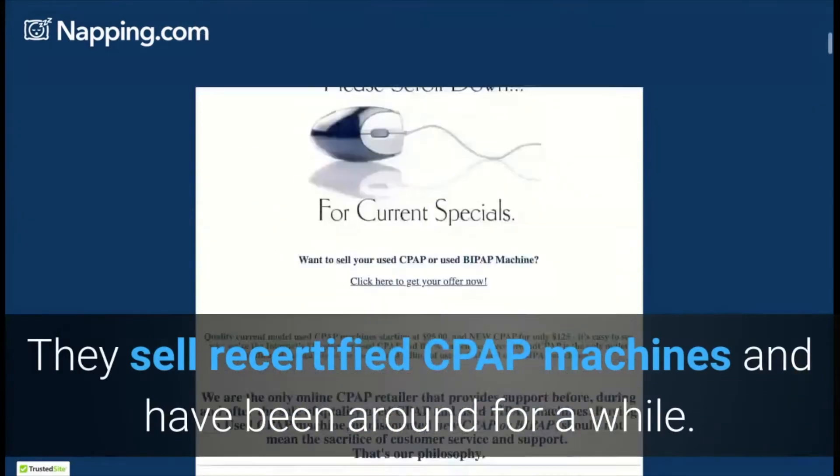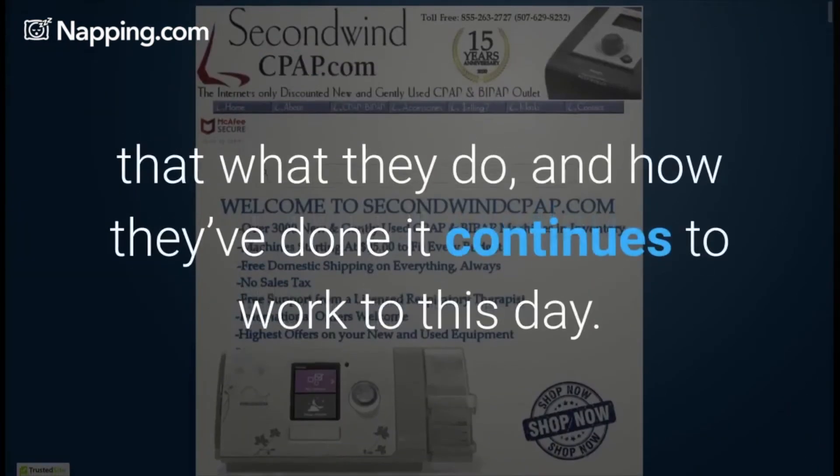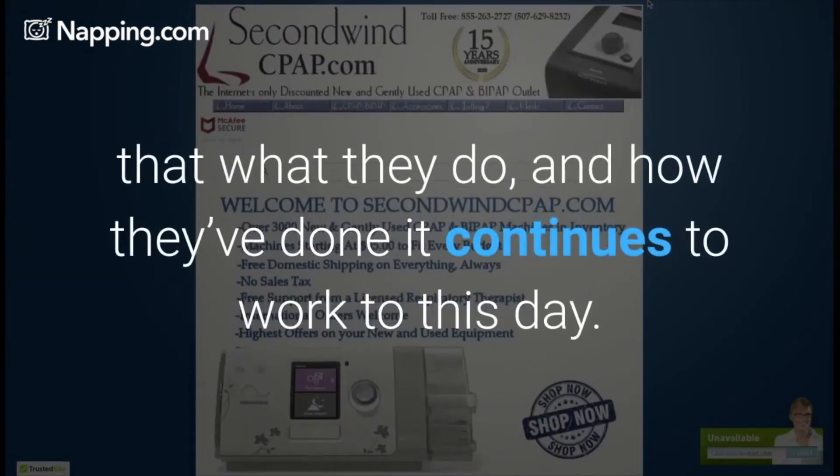Second Wind CPAP.com. They sell recertified CPAP machines and have been around for a while. Though they haven't updated their website in a while, it just shows that what they do and how they've done it continues to work to this day.